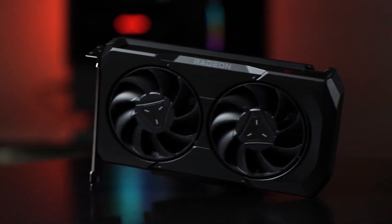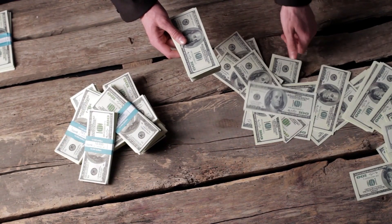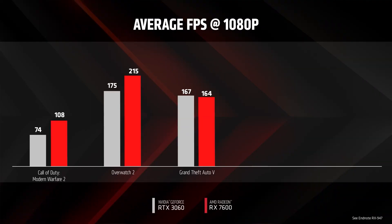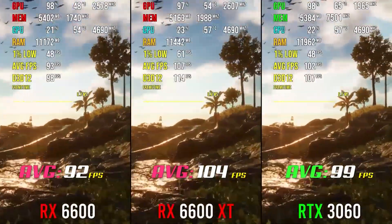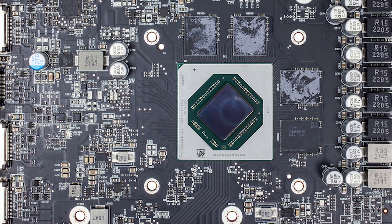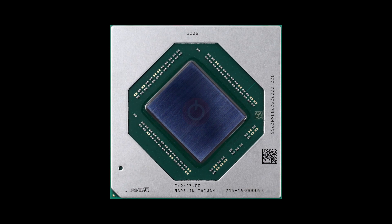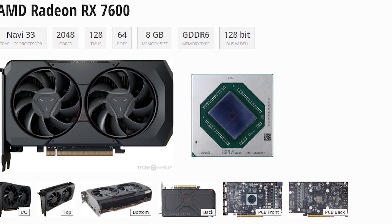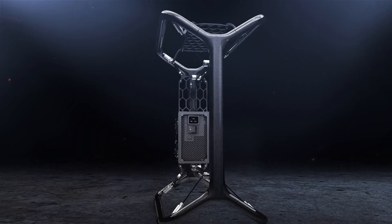There are two things to consider before making any conclusions about this GPU: performance and pricing. The RX 7600 XT should be at least 15% faster than the 7600, because that is roughly the performance difference between the RX 6600 and the 6600 XT. Most likely the 7600 XT will use the same Navi 33 die as the non-XT, but it should be Navi 33 XT instead of 33 XL, resulting in more compute units and more stream processors.